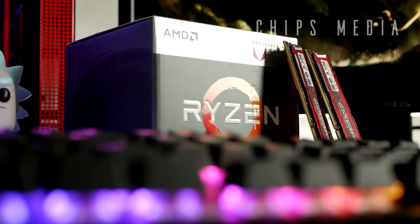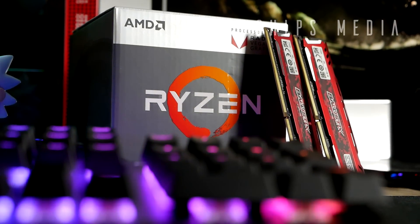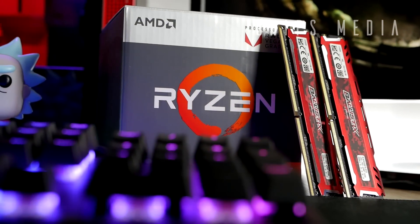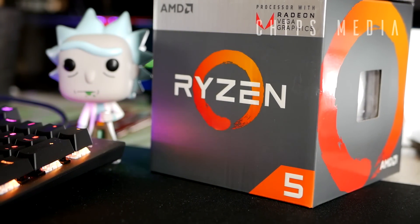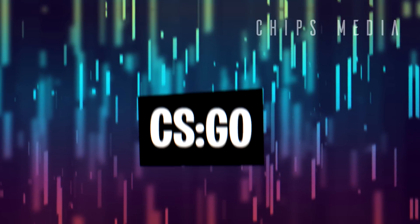We're gonna be testing 6 games today: CSGO, World of Warcraft, Fortnite, Overwatch, GTA 5, and Doom. With that said, let's jump into CSGO.